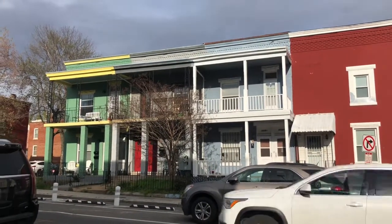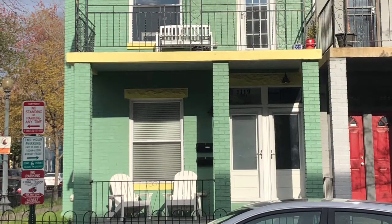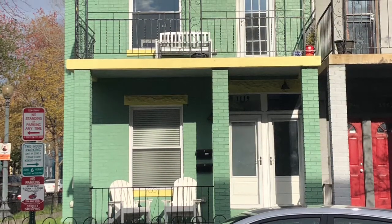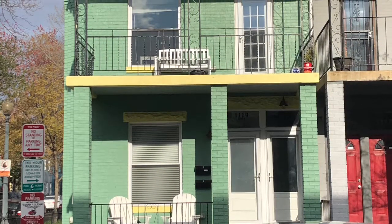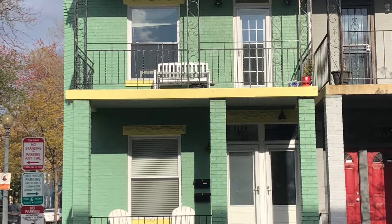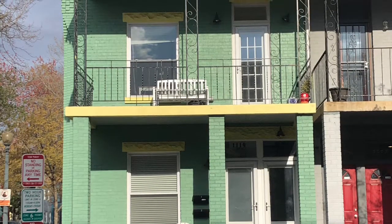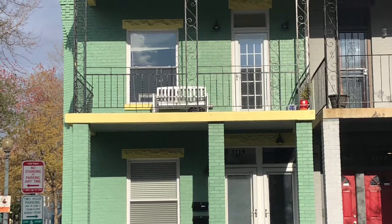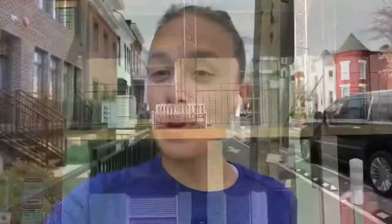I wanted to stop and take a closer look at this very interesting green house. If you look closely you'll notice a lot of rectangles on this house. There are windows on the top level and a door, a window on the bottom level, and two more doors. I see so many rectangles on this house. Remember that rectangles have two short sides and two long sides. Can you see the rectangles?